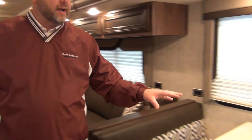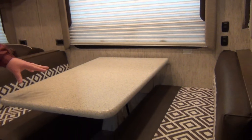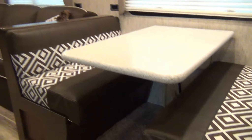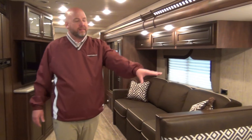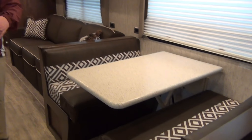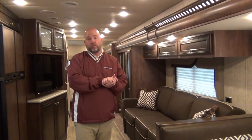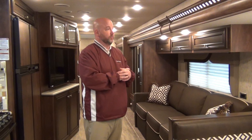We also have a Corian dinette top, and this is a dream dinette — it easily drops down and folds into a bed. This coach would be rated to sleep six people, because the dinette turns into a queen-size hide-a-bed. The sofa sleeps two, the dinette can sleep two kids, and one adult if he's not too big can fit there as well — so five adults comfortably, six if a couple are small.